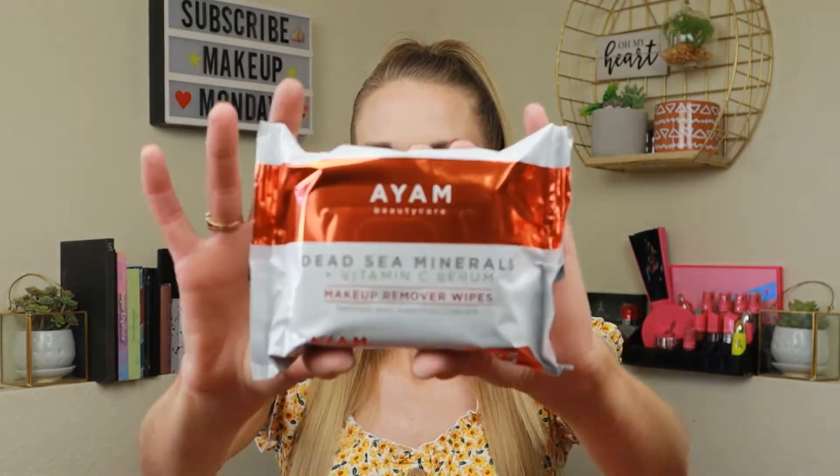Next we have the AM Beauty Care Deep C Minerals Plus Vitamin C Serum makeup remover wipes — removes even waterproof mascara. I'm curious to try these, but they retail for $17 for a pack of 25 wipes, and I would never pay $17 for makeup remover wipes. Not in a million years.